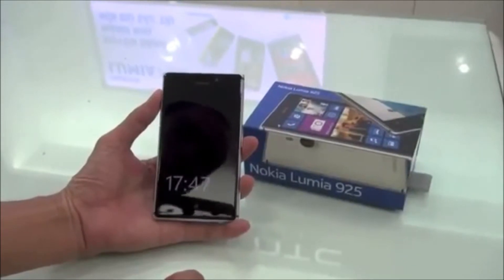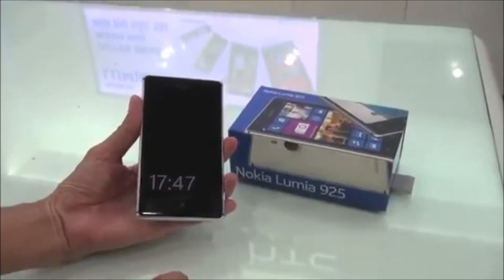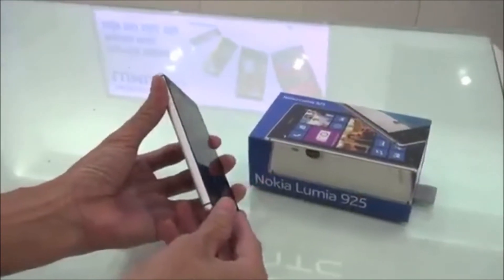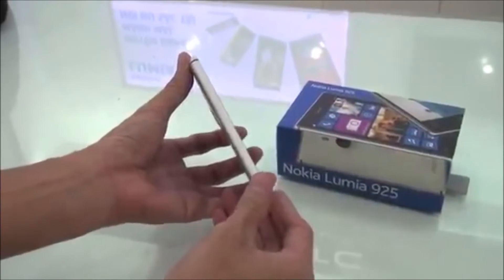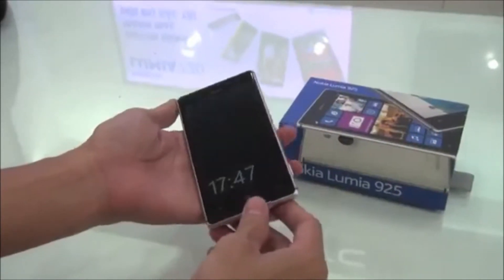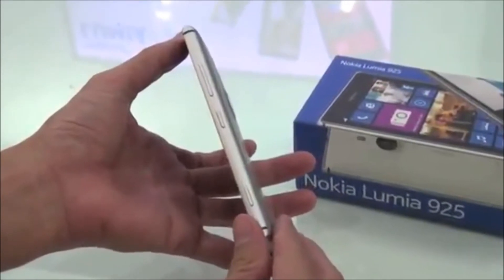Of the three phones in Nokia's U.S. Lumia 920 lineup, T-Mobile's 925 is the best hardware hands-down. Slimmer than the rest, it's also made with premium aluminum elements, and it has a tight fit and finish that approaches the pristine finesse of HTC's One.